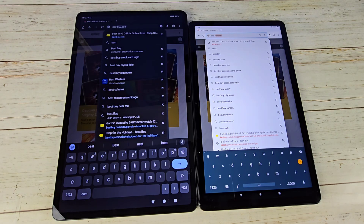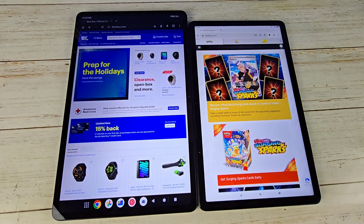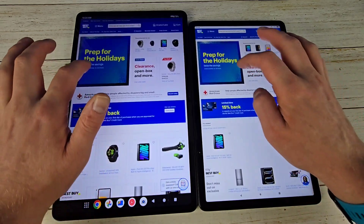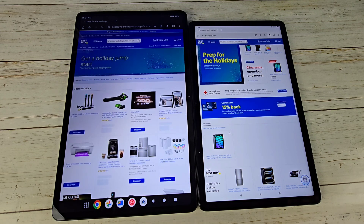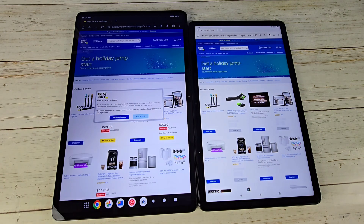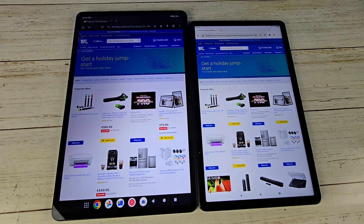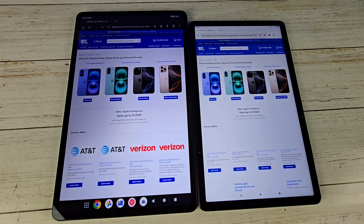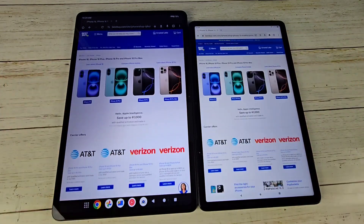Next let's talk about browser speed. We'll go to Best Buy's website. For the most part the Onn is going to be a little bit quicker in pretty much everything, since it does have a better processor and a little bit more RAM. Both are on the same Wi-Fi — my home Wi-Fi, which has somewhere around a terabyte of download speed. You can see the Onn is going to be a little bit quicker, and hitting the page again, it is just a little bit faster.